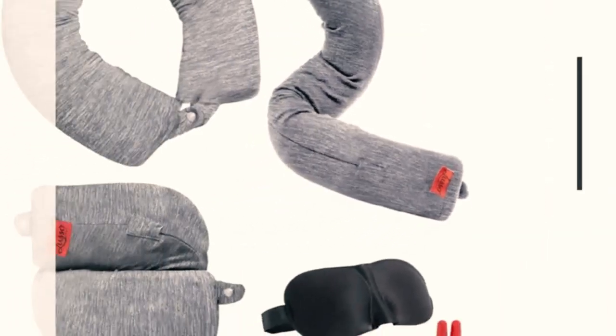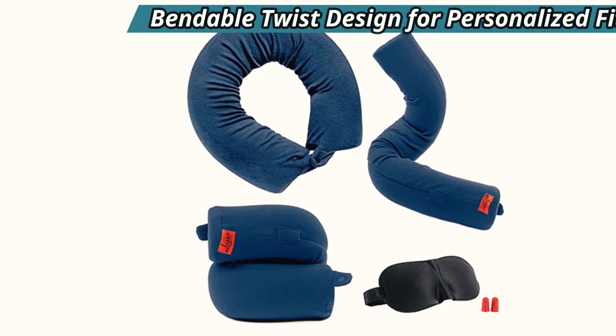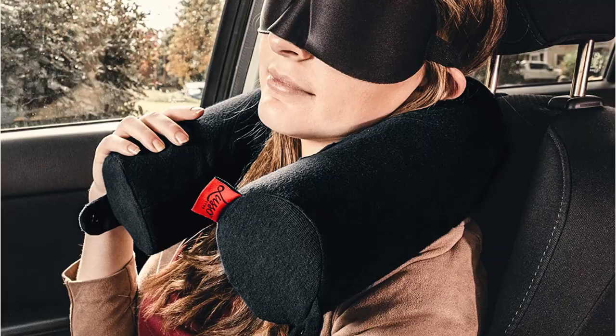The included eye mask and earplugs are a nice touch. However, the sleep mask is nothing special — you could find something more comfortable if you purchase it separately. That said, it is a workable mask that is better than nothing for those who want to block out the light.